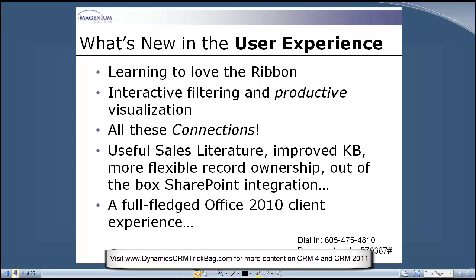Let me dive in and start with the user experience. Today I'll spend most of my time looking at the product rather than PowerPoint slides. I'll focus on the web experience, with a separate session specifically for the Outlook client. Even in the web client, one of the things I was impressed with is how productive the ribbon UI really is. I think it's a better metaphor for the UI in CRM than even in some of the Office products. Once you get past the 'what's where' syndrome of a new product upgrade, it really is productive.